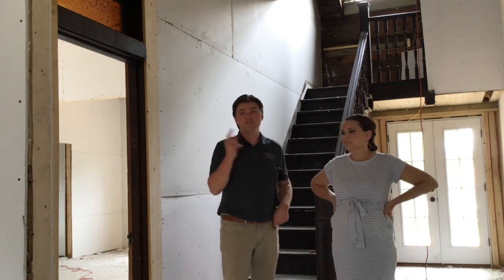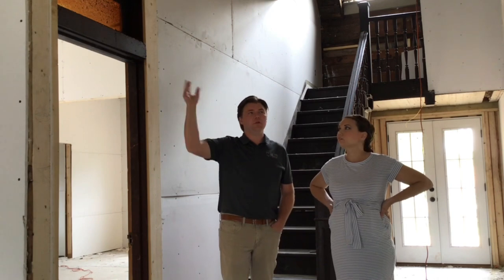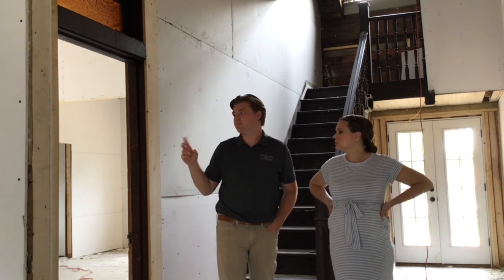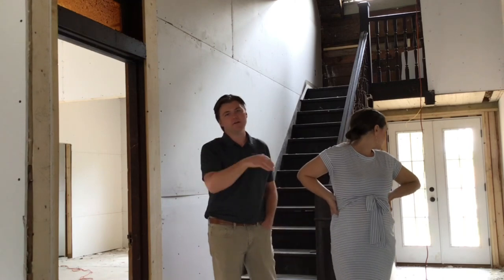They just did the insulation last week too. All of a sudden you can't see anything. So not only blow-in batts in the attic and everything, but in these old houses with the thick lumber, really the only way to do it is to drill holes in the wall and pump it down through all the exterior walls as well. So this thing is sealed up.